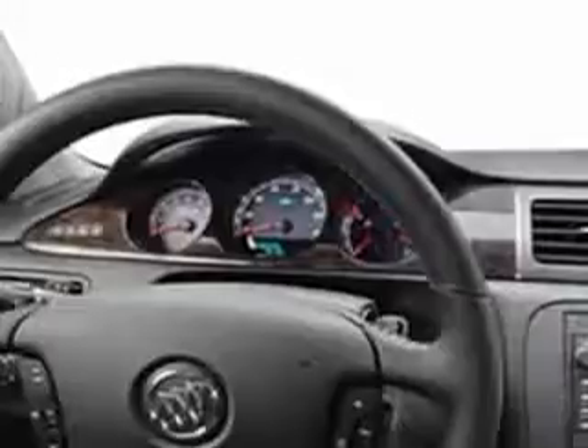Enjoy the drive and have peace of mind and drive your entire family in this 06 Buick Lucerne. See us at Harry Robinson Buick GMC today.